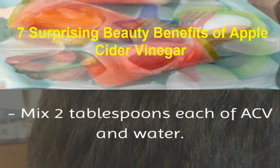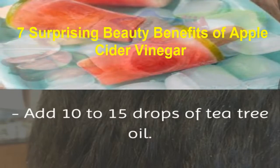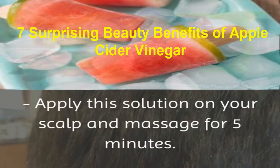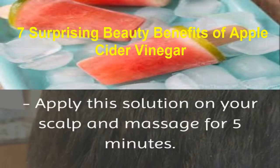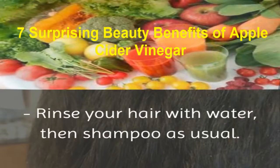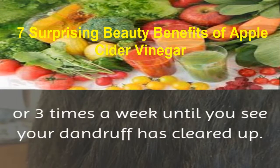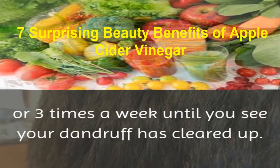Mix 2 tablespoons each of ACV and water. Add 10 to 15 drops of tea tree oil. Apply this solution on your scalp and massage for 5 minutes. Leave it on for another 5 minutes, then rinse your hair with water and shampoo as usual. Use this natural treatment 2 or 3 times a week until you see your dandruff has cleared up.